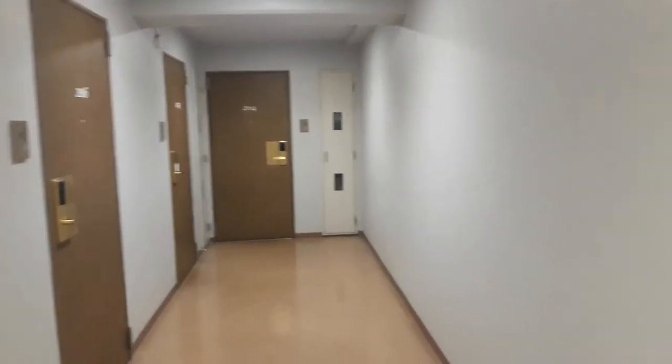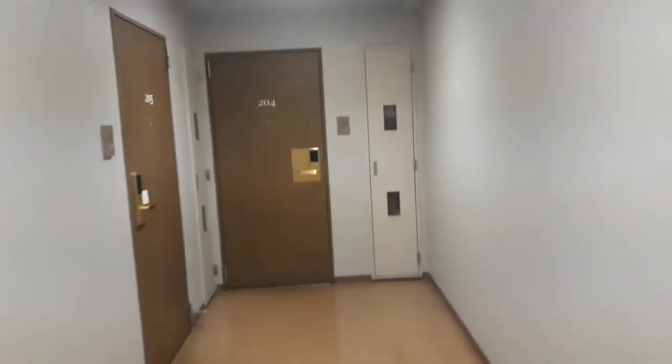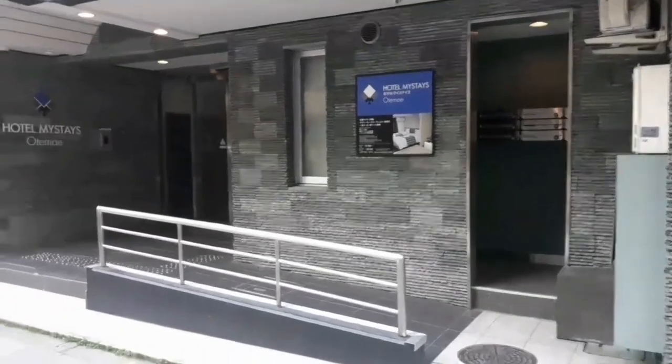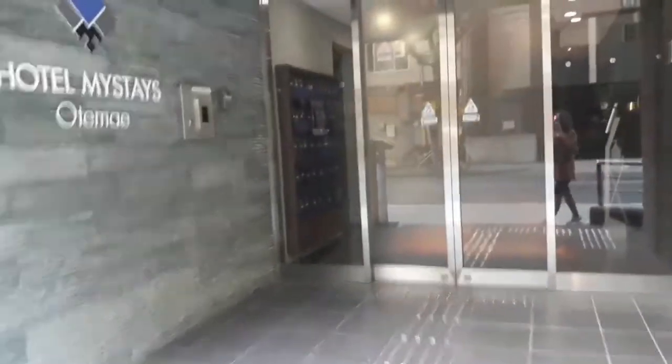So, this is the second floor. Hi fam! How are you today? I'm going to show you the hotel where we stay. The name of this hotel is Hotel MyStay Otomei, Osaka, Japan. Please watch it till the end. Thank you!